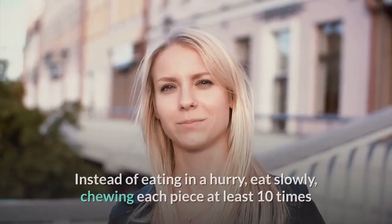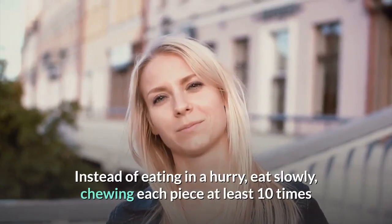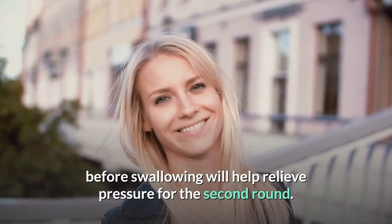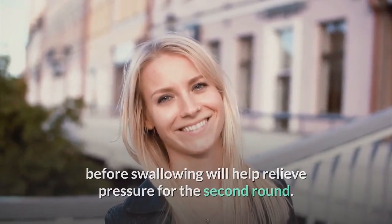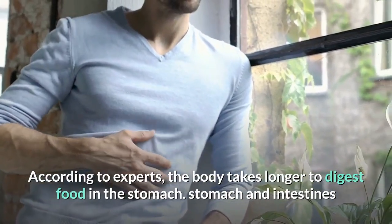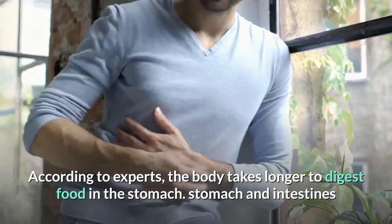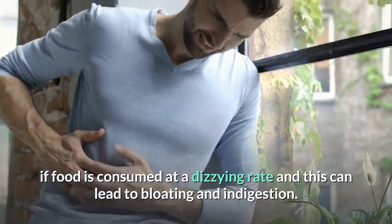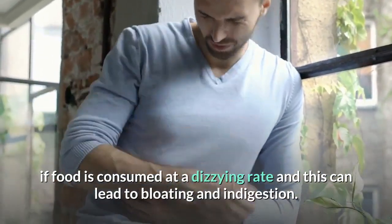Eat slowly. Instead of eating in a hurry, eat slowly — chewing each piece at least ten times before swallowing will help relieve pressure on the abdomen. According to experts, the body takes longer to digest food if it is consumed at a rapid rate, and this can lead to bloating and indigestion.